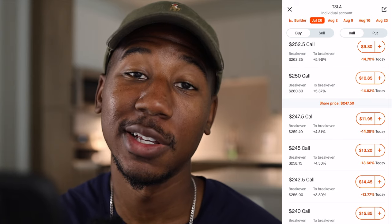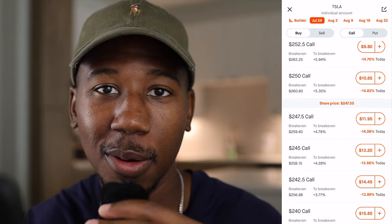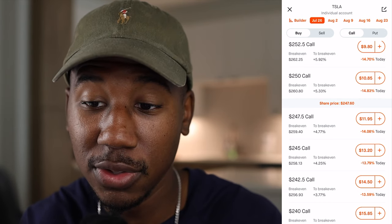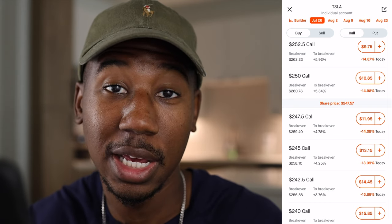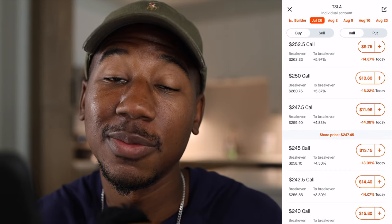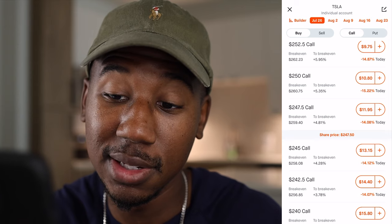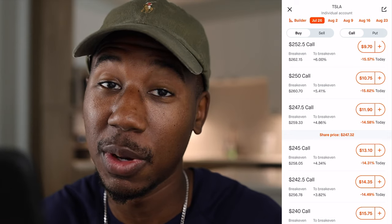One last thing for those actually interested in playing these earnings. Me personally, when I play earnings, I usually don't play before the earnings announce. Oftentimes, if you wait until the day after — say Tesla doesn't move or barely moves — this same 247 call contract could be worth like $200 or $300 because Tesla did not make the expected move. And oftentimes, certain stocks like Tesla will actually make their larger move over the next coming days. So if I really thought Tesla was going to $260, I could buy this 247 call, have it run in the money, and after a couple days collect my profits from that.